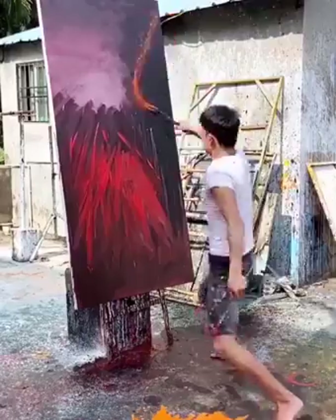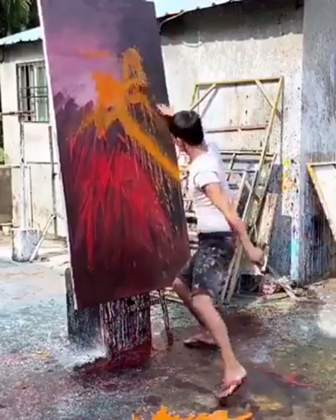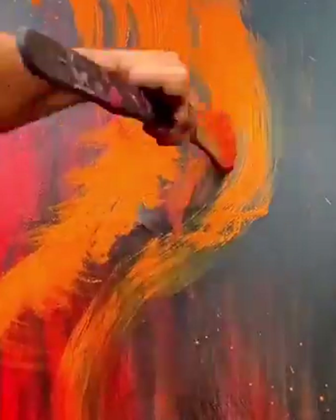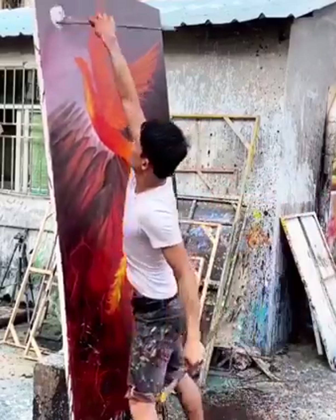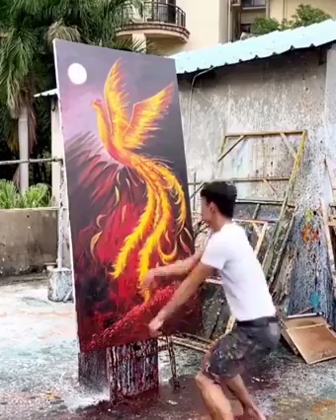An incredible dragon is in the making, and we can't wait to see how it's going to turn out. Wow! We're speechless at this astonishing work.